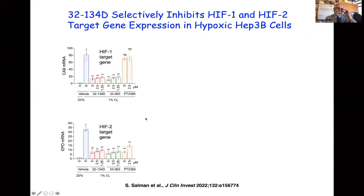We tested the effect of 32-134D and a related compound in hepatocellular carcinoma cells exposed to 1% oxygen for 24 hours, looking at expression of CA9, a HIF-1 target gene. There was approximately an 80-fold induction of CA9 expression under hypoxic conditions, and this was very potently inhibited at low micromolar concentrations by both compounds. In contrast, PT-2385 — a drug structurally similar to belzutifan — had no effect, because these drugs only inhibit HIF-2 activity, leaving HIF-1 target gene expression unaffected.